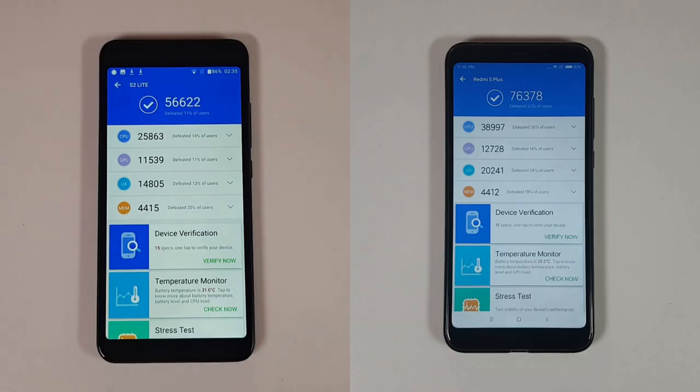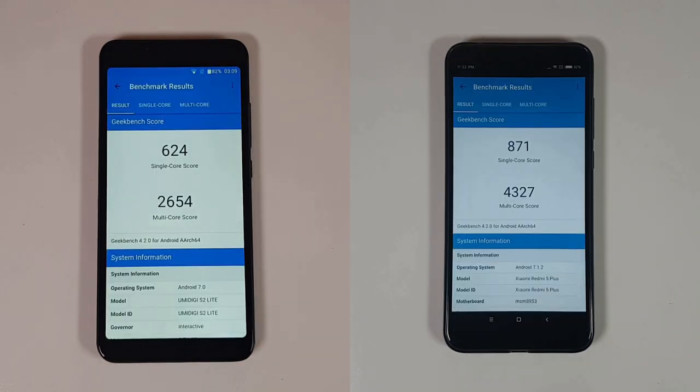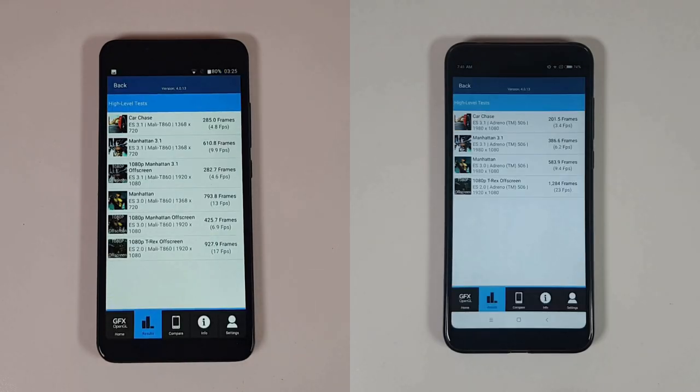We're going to test single-core performance, multi-core performance, and RAM management by reopening apps. Please make sure to watch this video till the end — buying links will be below. This is going to be very interesting. Let's see how these two smartphones behave: UMIDIGI versus Xiaomi.